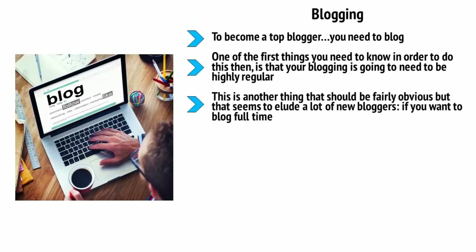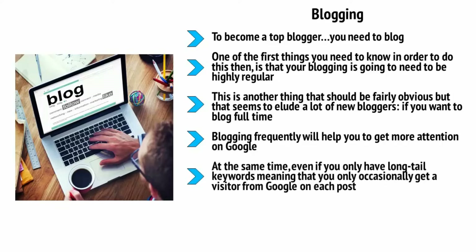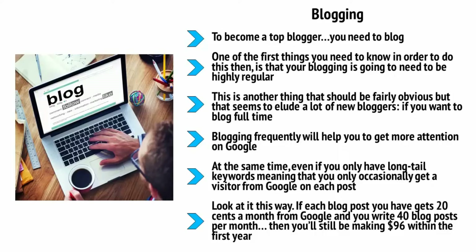You need to post at least once a week, but where possible I recommend you post much more frequently. If you want to blog full-time then you need to treat it like a full-time job to begin with — you can't blog for two hours a week and expect to become top dog. Blogging frequently will help you get more attention on Google because it creates more content to index and helps you build momentum with your readers. Even if you only have long-tail keywords and only occasionally get a visit from Google on each post, the more posts you have the more you scale up your profits. If each blog post gets 20 cents a month and you write 40 blog posts per month, you'll be making 96 dollars within the first year.